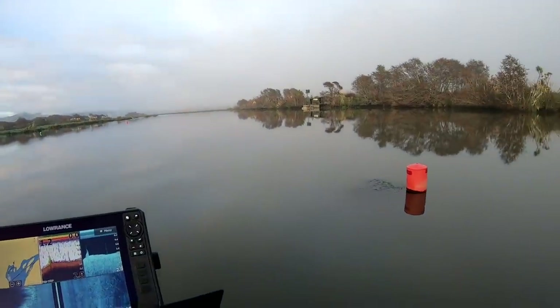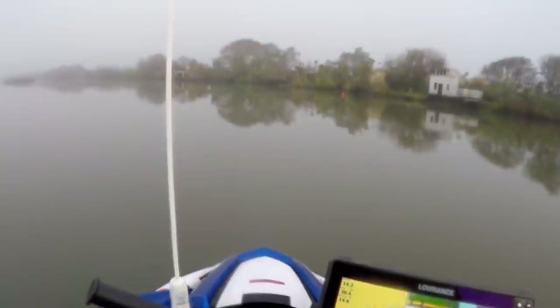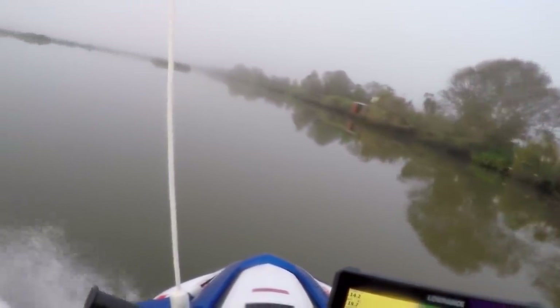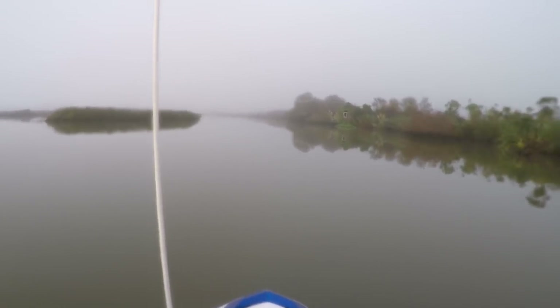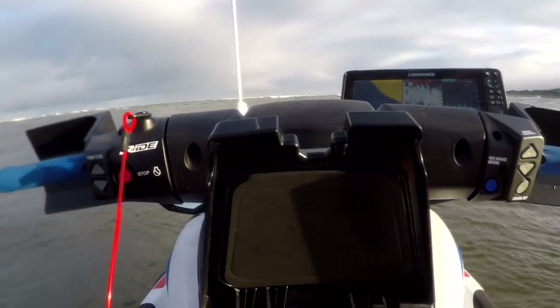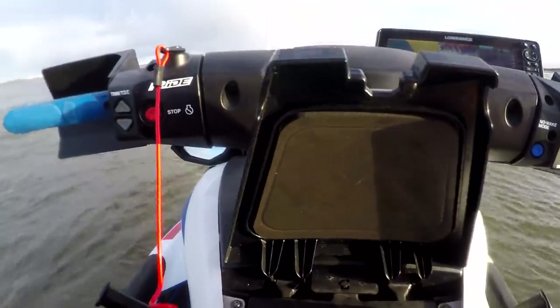We do have 80 pound if we need it and we've got new soft baits to try and a lot of new gear, so it should be a good day. So we're out at the bar.